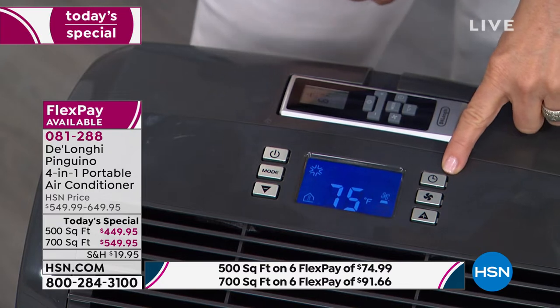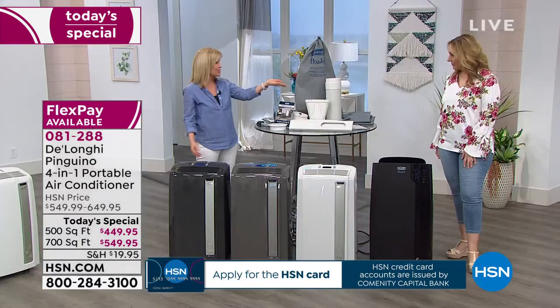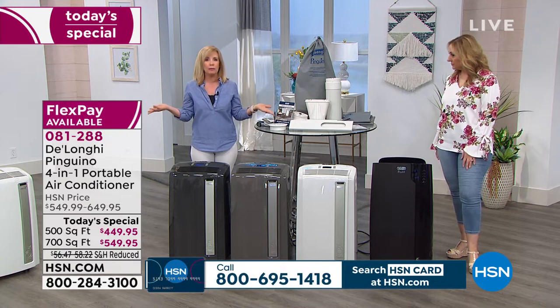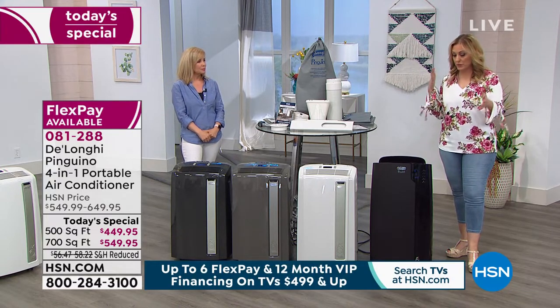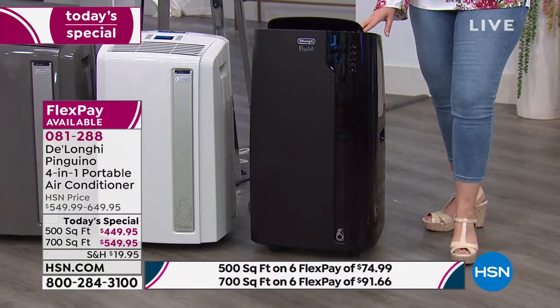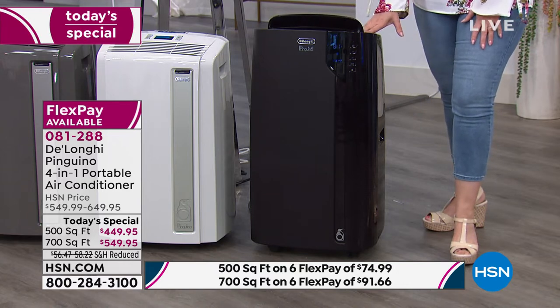Instead of cooling or heating your whole house all day when nobody's in it, you can set the timer to turn on at 5 p.m. so when you come home at 6, your family room is already cool. These are energy efficient — turn the central air conditioning up to 80 or 82, then use this to zone cool wherever everybody lives in the house. The most popular model, according to my producer Allison, is the larger unit for 700 square feet. For 200 more square feet of cooling or heating, it's only $100 more. Everyone gets a $50 rebate — so you see the price on your TV, then take another $50 off.